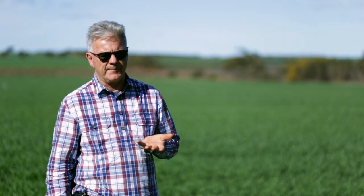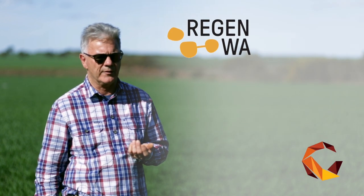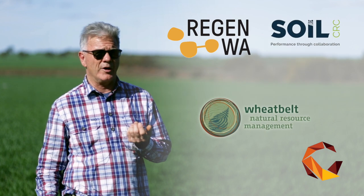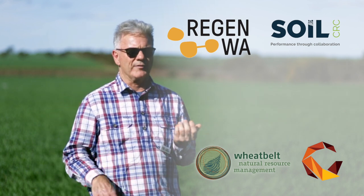We're looking at some stuff around natural capital accounting through RegenWA, Commonland, and through Sioux Ogilvie over east. The soil CRC through Wheatbelt NRM are looking at some work around regenerative practices as well and comparing them in the area.